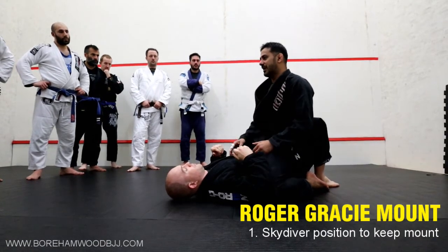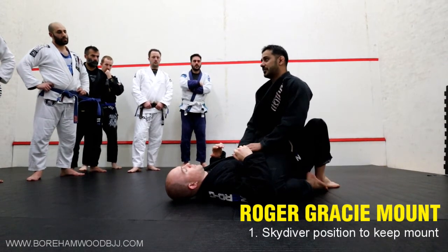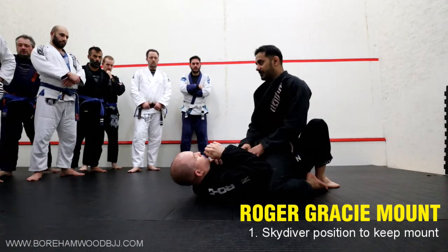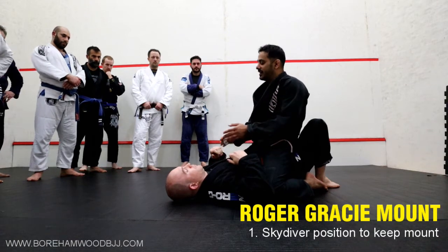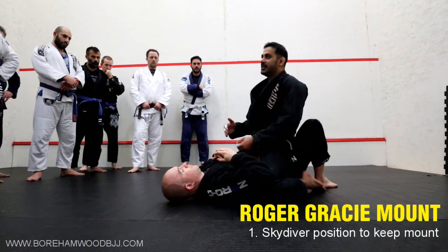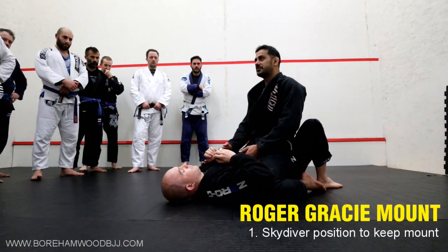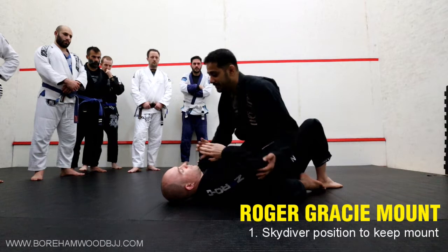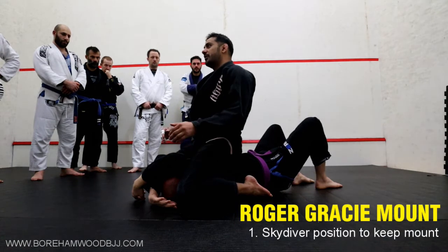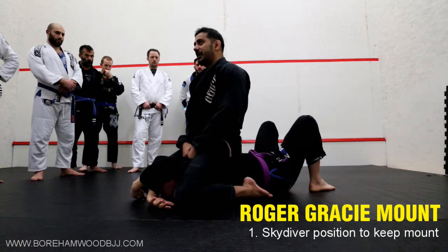There are different types of mounts. If I'm sat here on Dean like this, he's perfectly comfortable — not only that, he's not under any threat because I'm very low down his body, sat on his hips. There's no pressure, no threat, and if he bridges, I move a long way. Every inch that I climb up Dean, my position gets better. On the other end of the spectrum, super uncomfortable — carrying all my weight through his ribcage. If he bucks, it doesn't move me one bit.